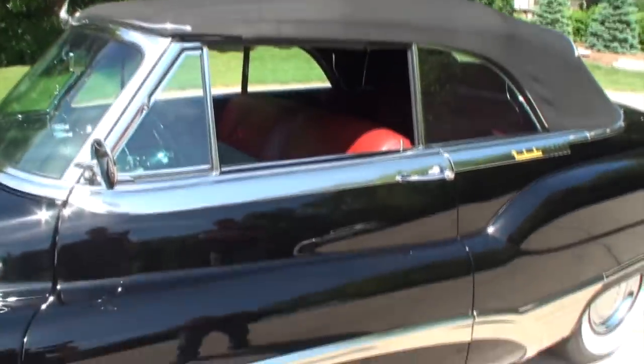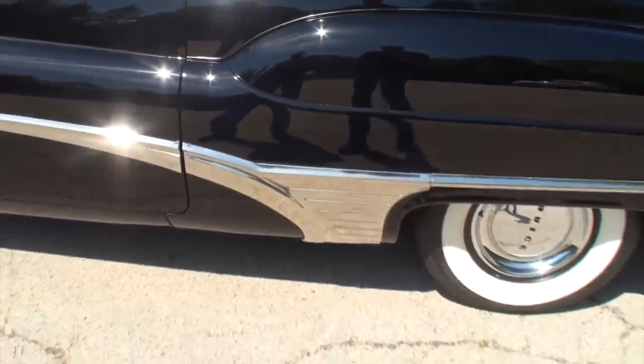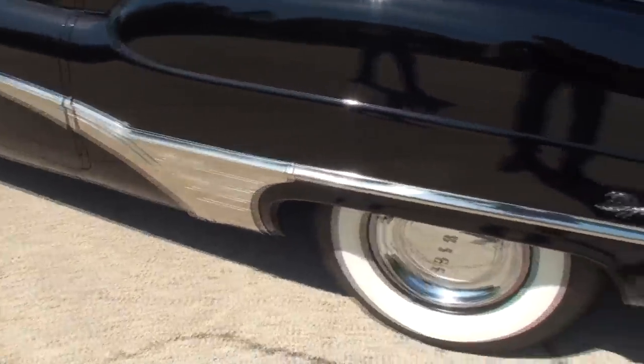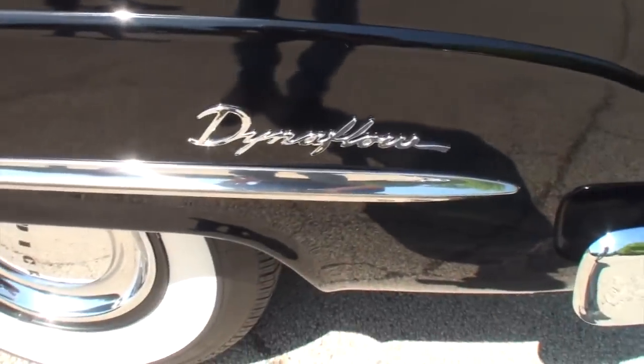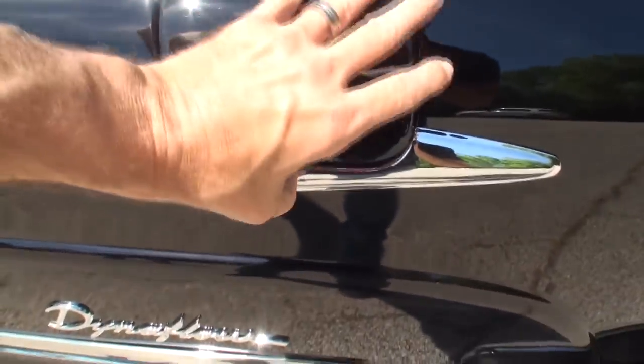We're going to keep the top up today, although it's a perfect day, just because we don't want to crinkle that top - and that's fine with me. But take a look at the beautiful chrome down here. Dynaflow. They didn't have to put that chrome piece there. However, they did.